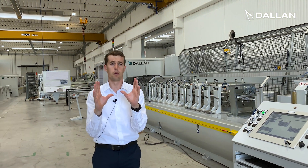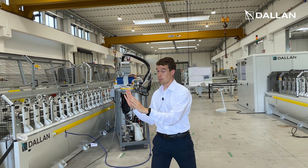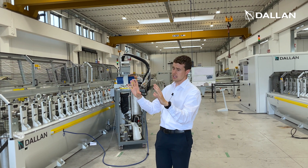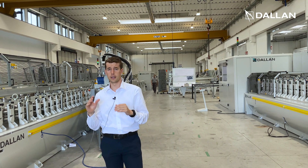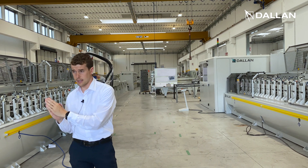This system is composed by two lines. One is for the production of rolling shutter profile. The machine is able to produce six meter long bars, or even a complete curtain locked with the mechanical patented system or with the plastic cap.